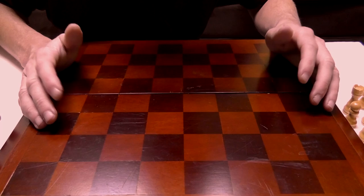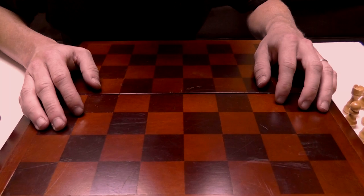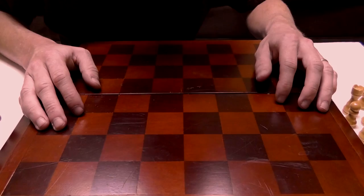This set is a modest chess set that you can purchase at any retail big box or online store. It's fairly inexpensive and, as you may tell, takes quite a beating.